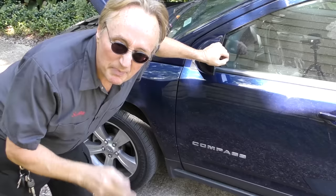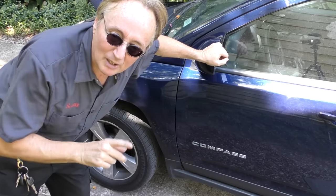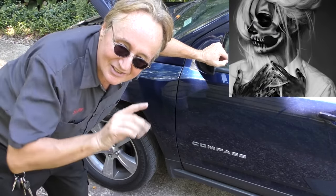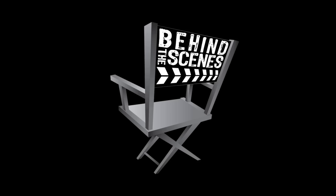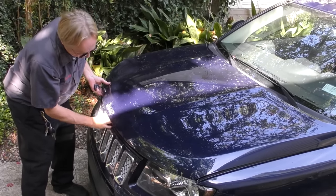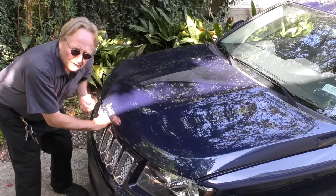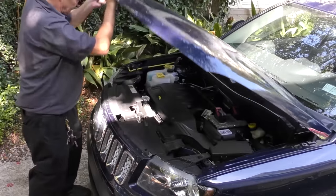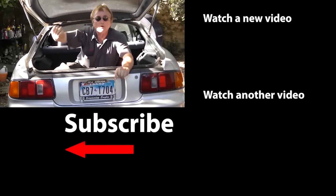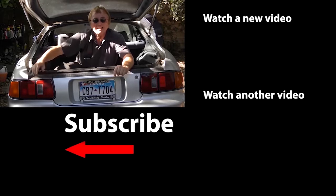But if you're looking for long-term reliability and low cost of upkeep and maintenance, I'd stay far away from this Jeep Compass. Never judge a book by its cover — these things may look great, but underneath those looks the quality just isn't there. So if you never want to miss another one of my new car repair videos, remember to ring that bell!